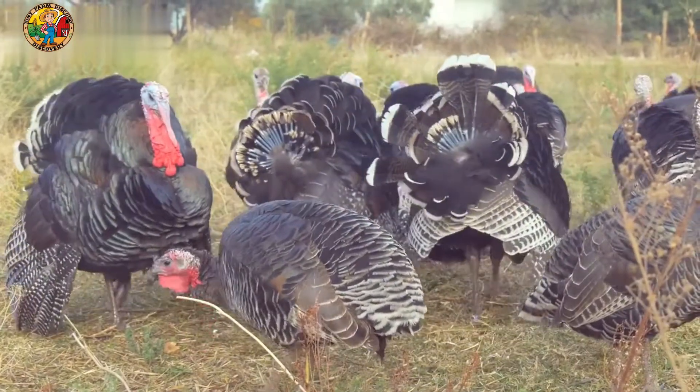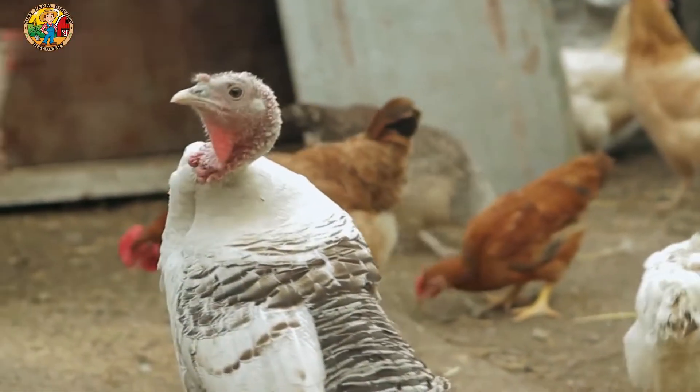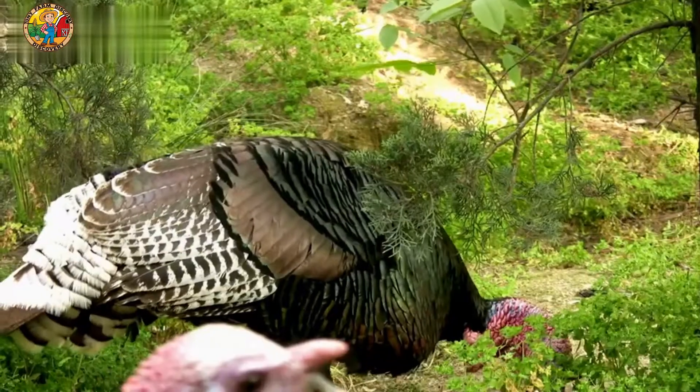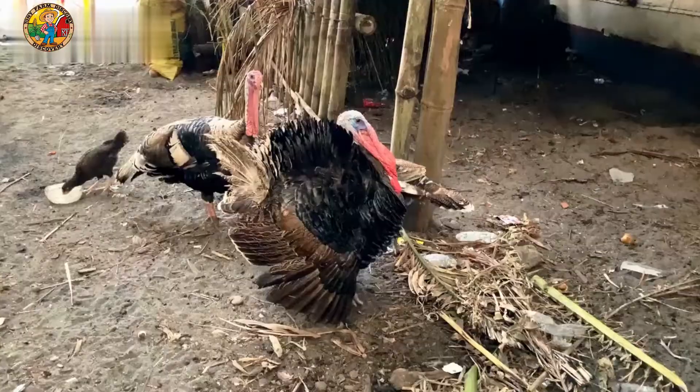It all begins at the hatchery. Each year, millions of turkey eggs are incubated in controlled environments, ensuring optimal conditions for hatching. After about 28 days, the eggs hatch and the newborn poults are prepared for their journey to the farm.